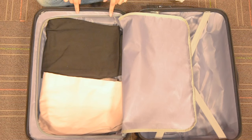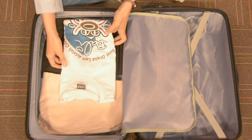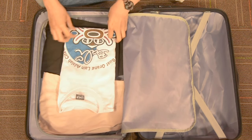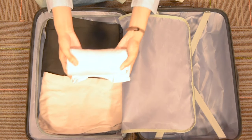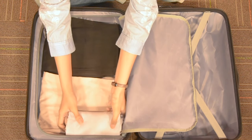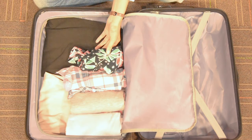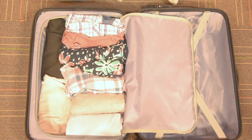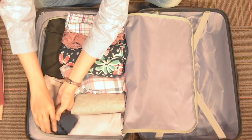Kemudian tips yang kedua yaitu dengan menggulung baju. Menggulung baju agar bisa menghemat tempat banyak. Jadi caranya yaitu dengan memadatkan seperti ini, kemudian diletakkan di bagian atasnya celana. Gilbapnya juga digulung seperti bajunya tadi, kemudian diletakkan di sebelahnya.